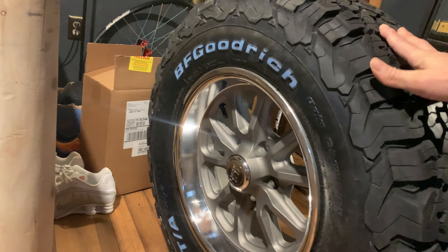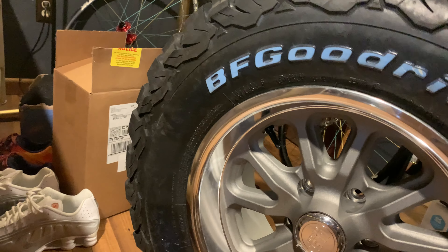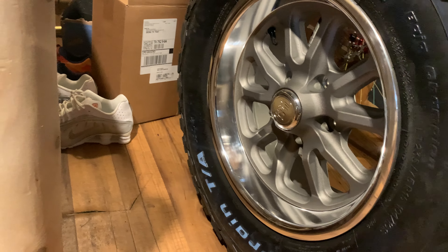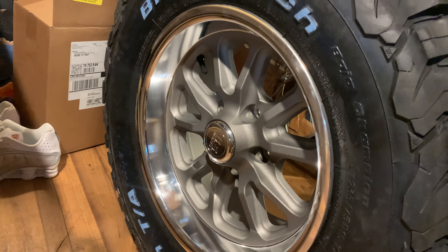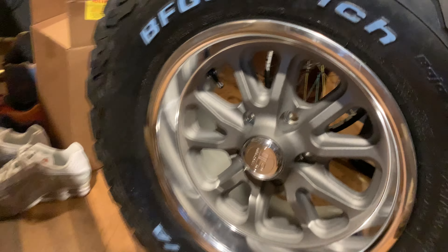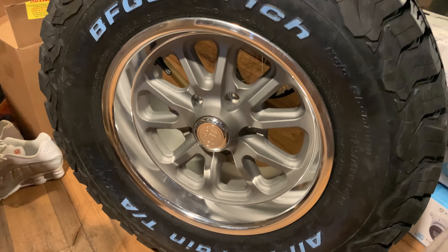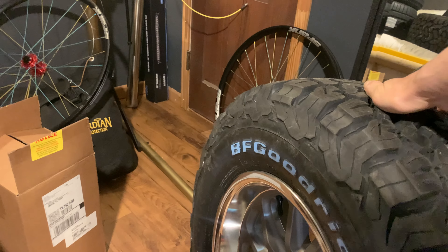I gotta tell you, it's substantially noticeable — it looks good. This wheel is probably already scuffed up because I took it to a cheap place — like $15 to get it mounted and balanced. But I like it, and I'm going to show you where I got these wheels.